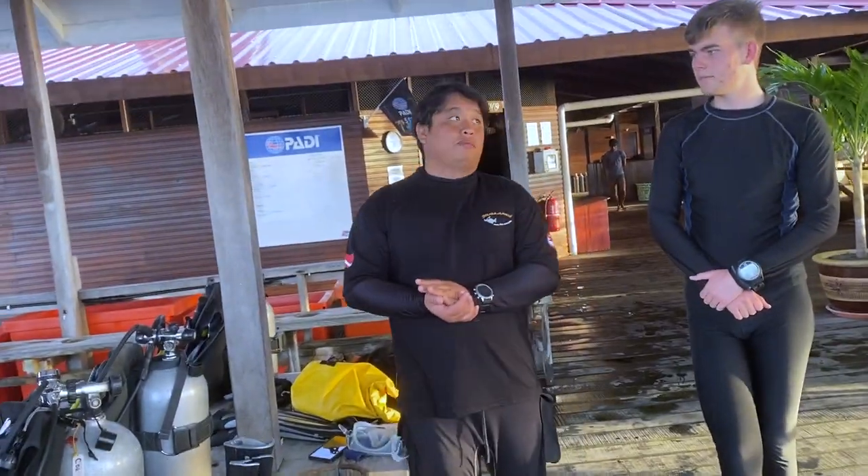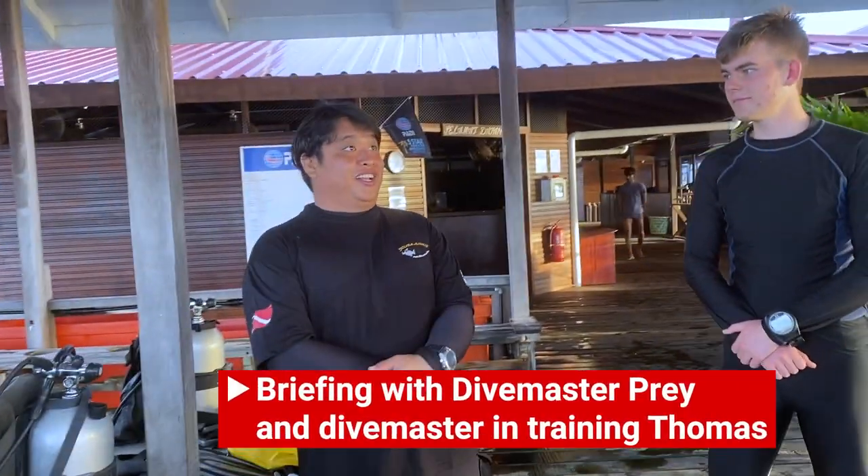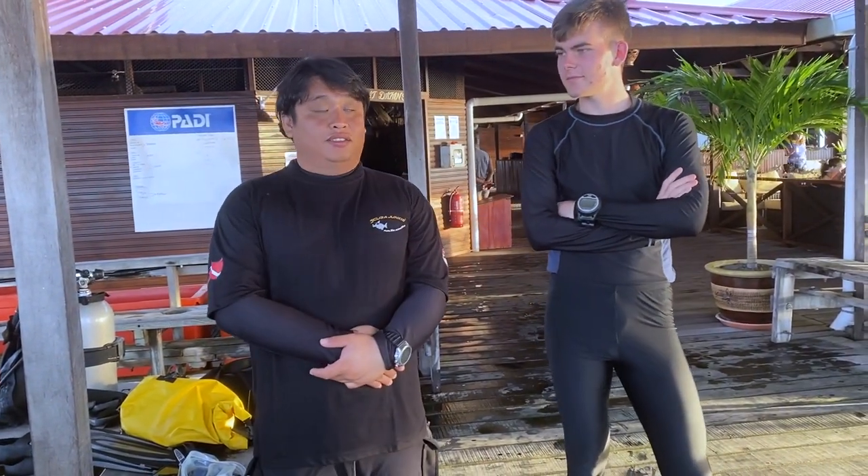By the way, my name is Pray Daily — just call me Pray. And this is Thomas, our DMT, divemaster trainer rescue diver. He's going to dive with us and be on my system.